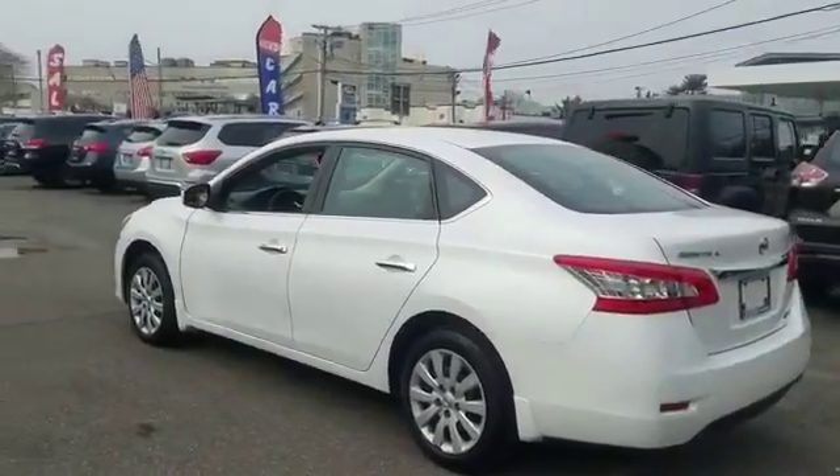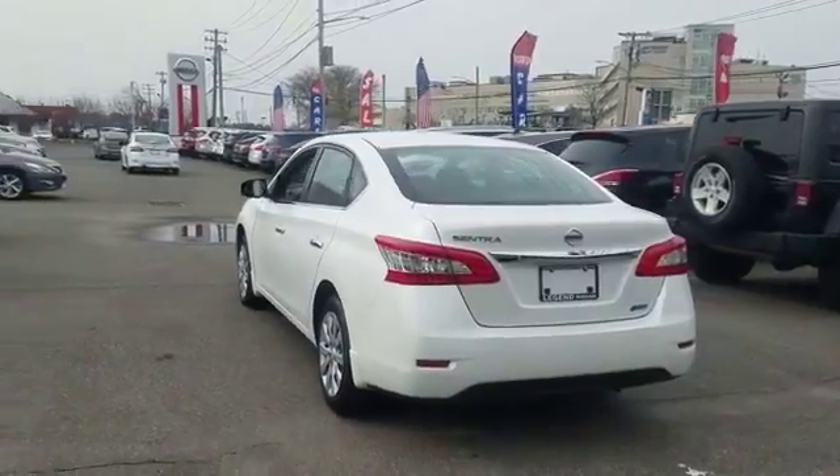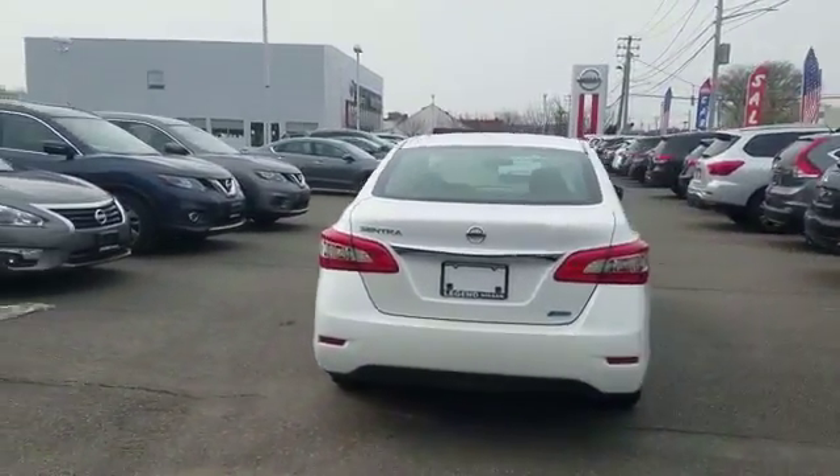2014 Nissan Sentra with less than 29,000 miles on the odometer — this sedan combines safety and comfort with style and performance.